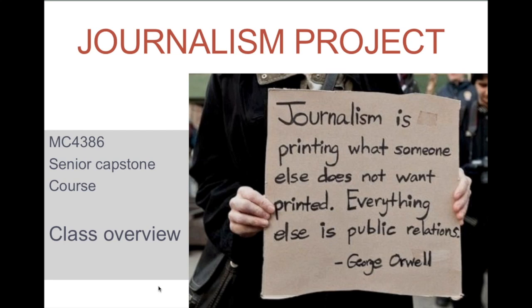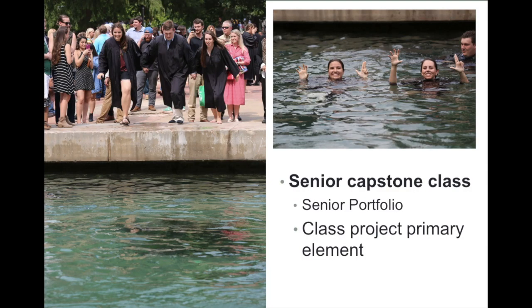Let's take a look at the Journalism Project Class Overview and see what we have coming up in the next few weeks. This is your capstone course and the project that you do in this class will be the primary project of your senior portfolio that leads to your graduation and jumping in the river, because it's a tradition.